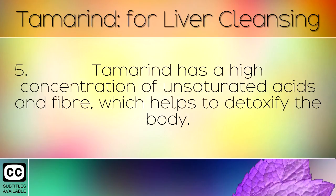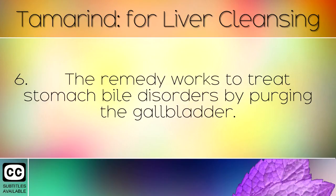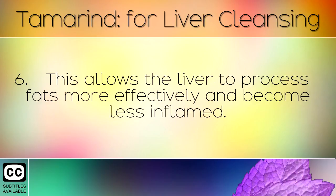Tamarind has a high concentration of unsaturated acids and fibre which helps to detoxify the body. It has been shown to cleanse the liver over time due to its decongestive properties. This remedy works to treat stomach bile disorders by purging the gallbladder. This allows the liver to process fats more effectively and become less inflamed.